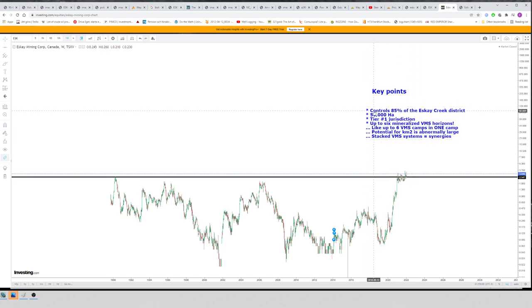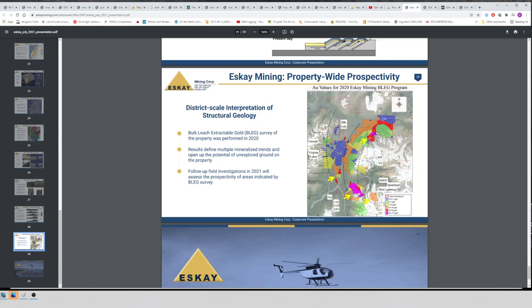SK Mining controls 85 percent of the SK Creek district — 56,000 hectares in a tier-one jurisdiction. BC is one of the hottest jurisdictions in the world right now with a bunch of M&A activity. Newcrest, one of the largest gold miners, took over Premier. Franco Nevada invested in SK Creek. The majors are circling this as well. And this is one company that owns all of this.